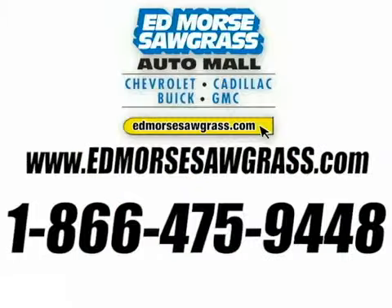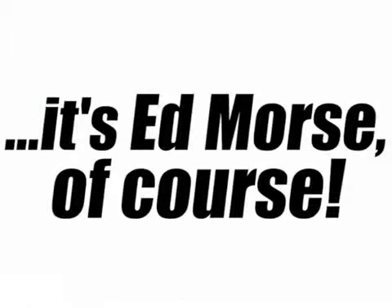Visit our website at edmoressawgrass.com or call us today at 1-866-475-9448. For value and service, it's Edmore's. Of course!